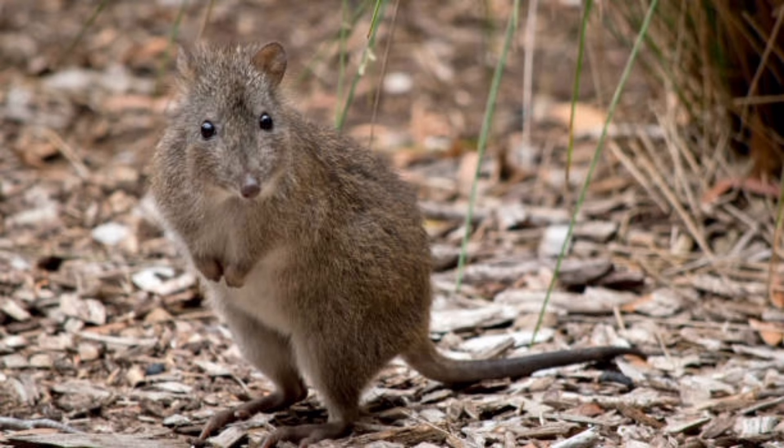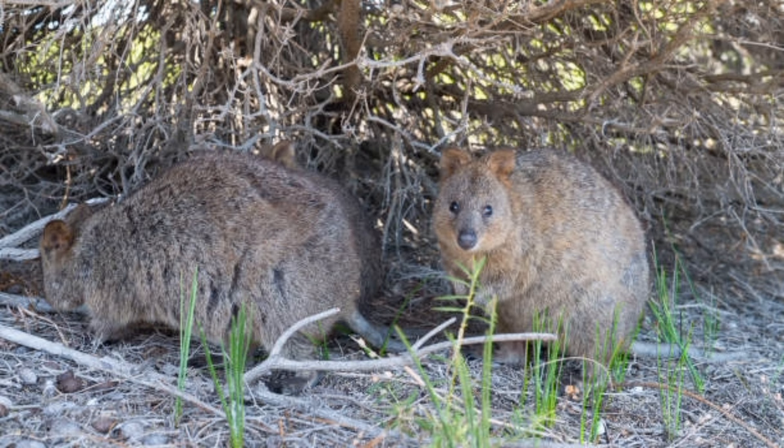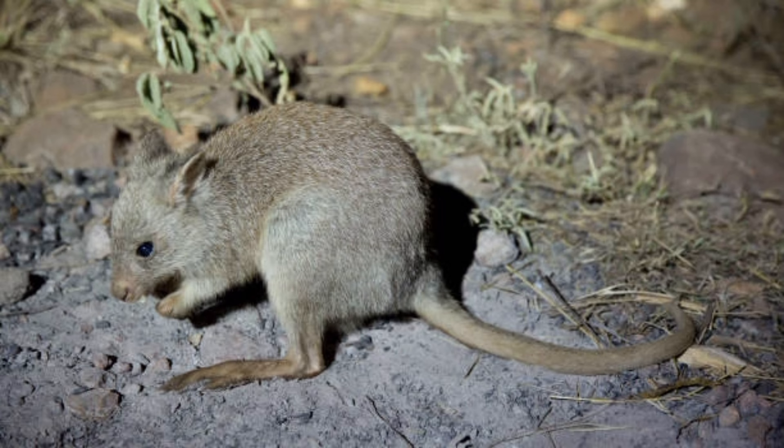Kangaroo rats have been observed to engage in behaviors such as boxing and kicking when threatened. Their burrows provide shelter not only for themselves but also for other desert creatures such as insects and reptiles.